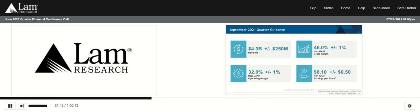Looking ahead, our non-GAAP guidance for the September 2021 quarter: we are expecting revenue of $4.3 billion plus or minus $250 million, gross margin of 46% plus or minus 1 percentage point, operating margins of 32% plus or minus 1 percentage point, and earnings per share of $8.10 plus or minus $0.50, based on a share count of approximately 143 million shares. We continue to maintain a widened revenue range as we work to mitigate ongoing output challenges in our global supply chain. These supply chain challenges are also driving a modest headwind in our guided gross margin. Customer demand continues to look strong in the second half of 2021 as well as into next year.